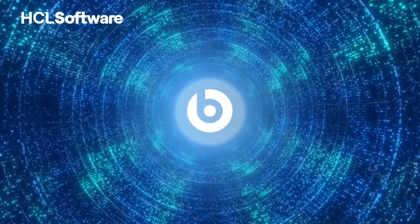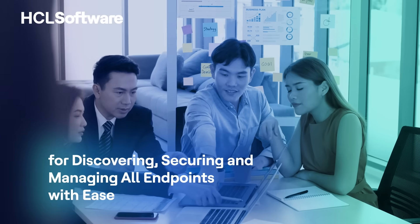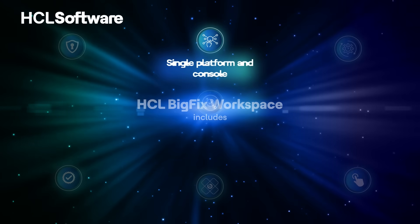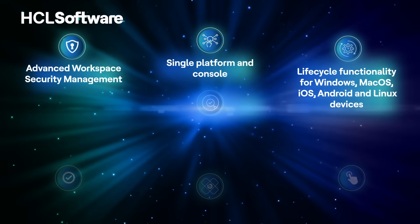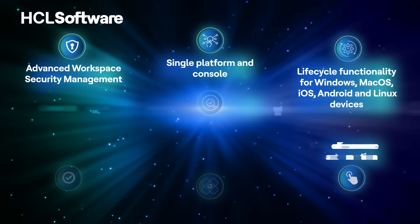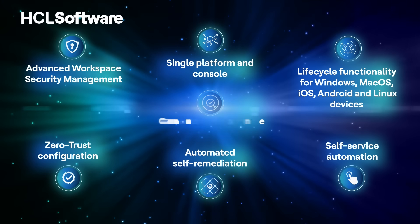Introducing HCL BigFix Workspace, a new workstation and mobile management solution for discovering, securing, and managing all endpoints with ease. HCL BigFix Workspace includes a single platform and console, advanced workspace security management, lifecycle functionality for Windows, macOS, iOS, Android, and Linux devices, self-service automation, automated self-remediation, zero trust configuration, and continuous compliance.